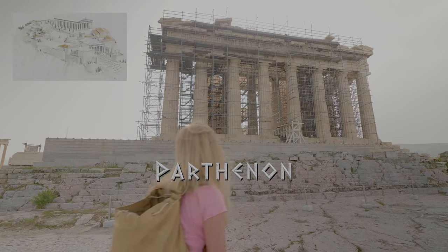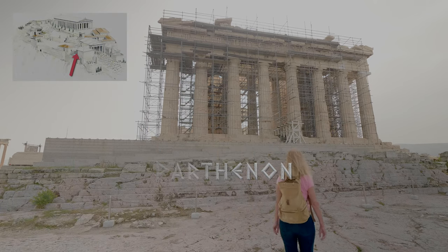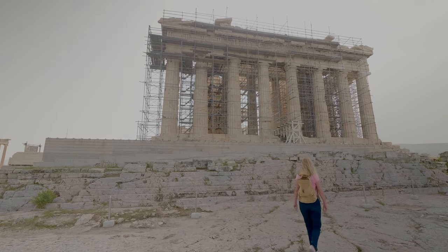And now, the Parthenon. It is regarded as an enduring symbol of Greece, Athenian democracy, and Western civilization. It was built between 447 and 438 BC.